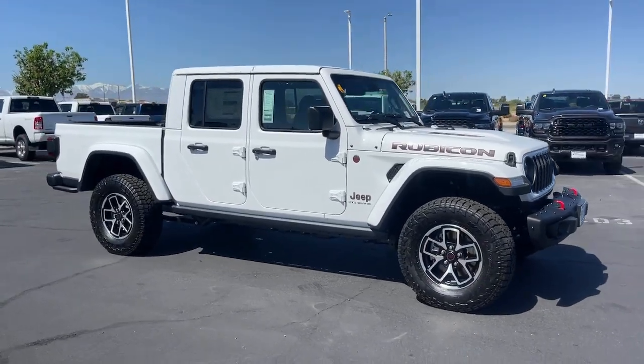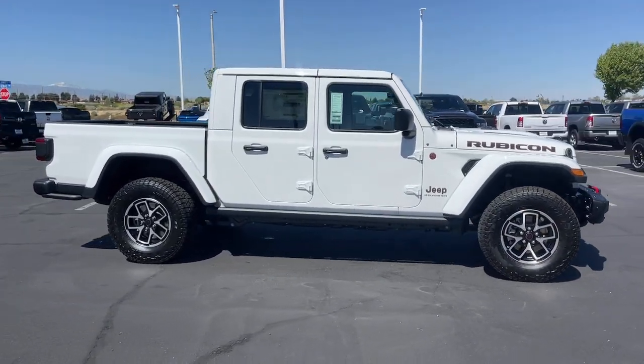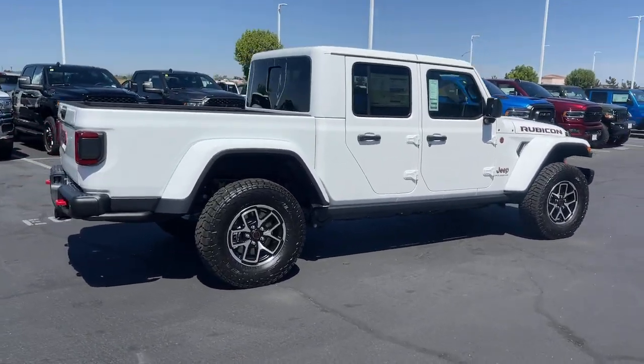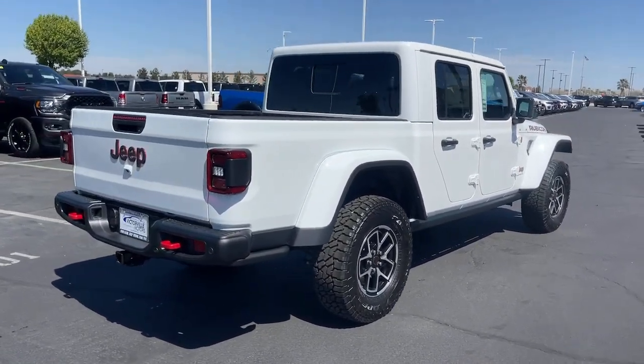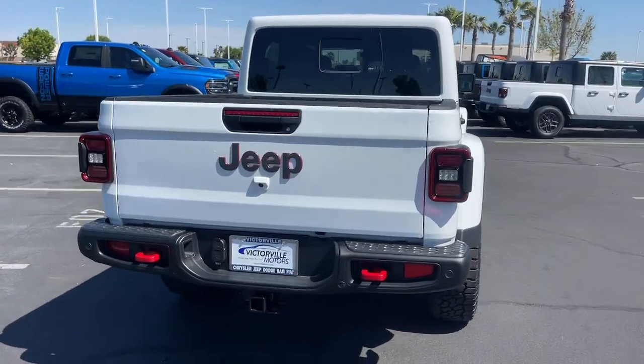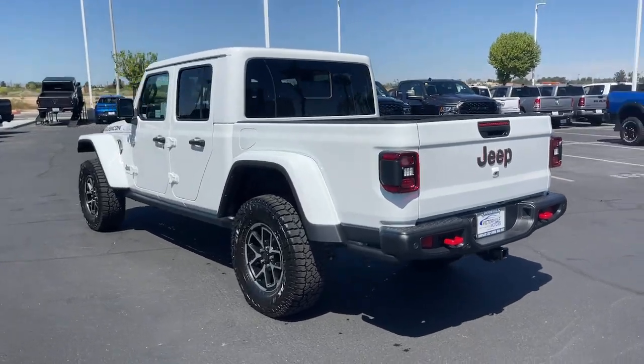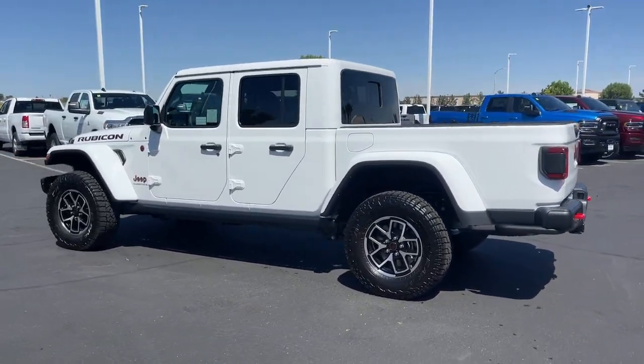Look no further than the 2024 Jeep Gladiator. Take undeniable style and capability with you on every adventure in this rugged Gladiator. Impressive towing ability teams up with pickup utility and SUV versatility to create the ultimate off-road tool.